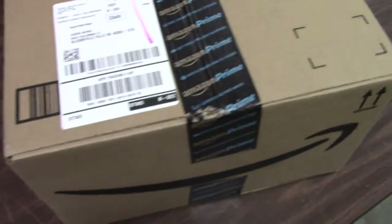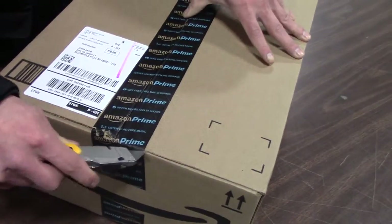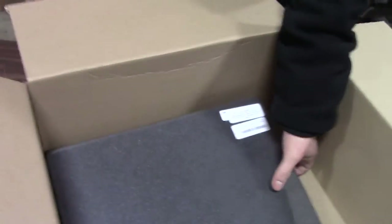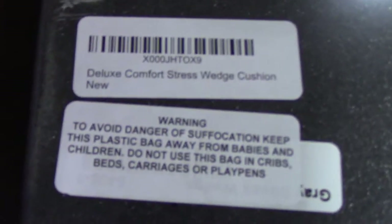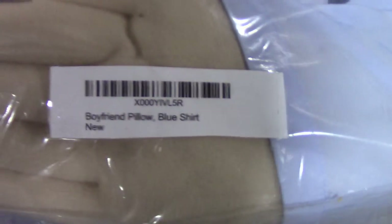Let's go ahead and open it up. It is a blue boyfriend pillow and a stress wedge. We're going to get another stress wedge — this says 'Deluxe Comfort Stress Wedge' and this one says 'Boyfriend Pillow.' We're going to open these up. So here's the blue boyfriend pillow.